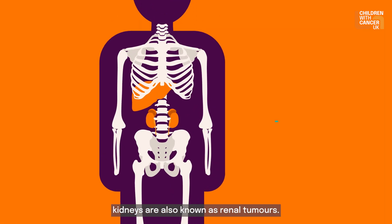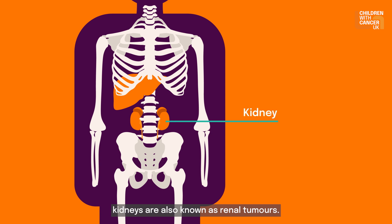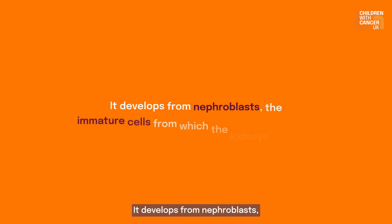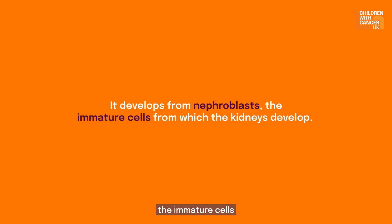Cancers affecting the kidneys are also known as renal tumours. Wilms tumour is a type of kidney cancer also known as nephroblastoma. It develops from nephroblasts, the immature cells from which the kidneys develop.